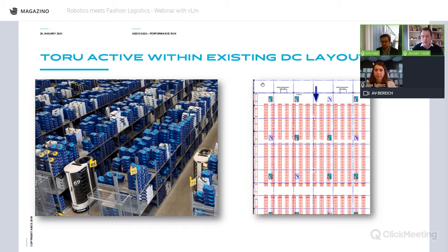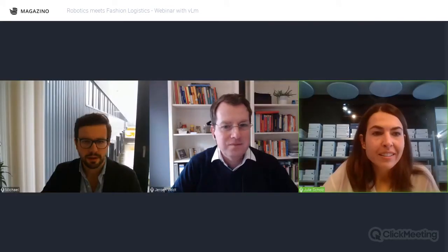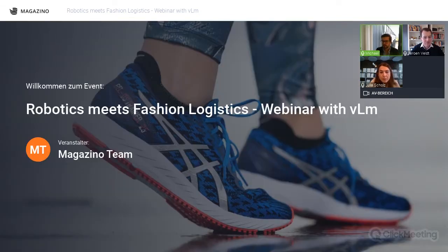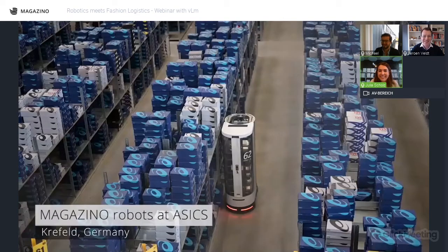There's a question from Dennis Bow: how many robots are currently running in the ASICS operation? The answer is six — though in the video there are still four running. Julia, could you show the video while answering?